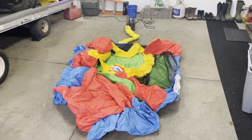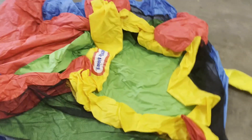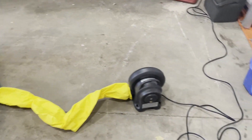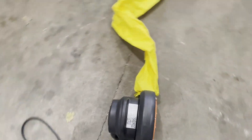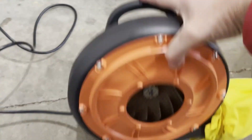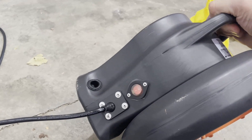Here it is collapsed before we start to blow it up. Let's take a look at all the parts: there's the bounce house, the blow tube, and the blower. Pretty hefty little blower with an on/off switch covered by some rubber.